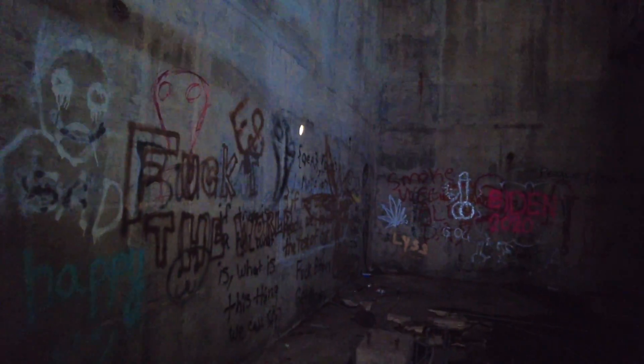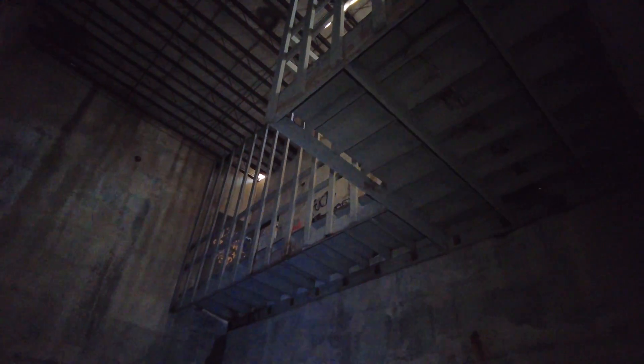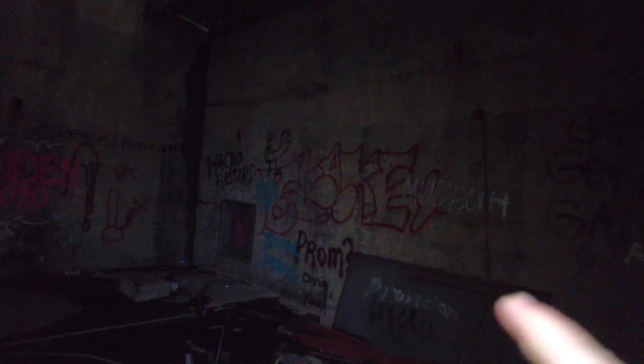Then we get into this huge room, which connects to the area where I could have fallen to my death. It actually looks like that panel over there, if you guys can see it, would have connected to the other side as well.